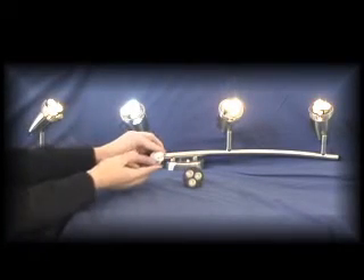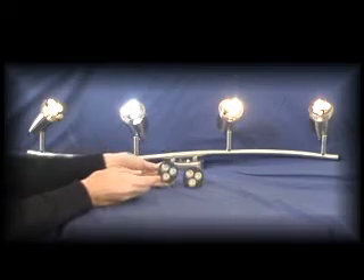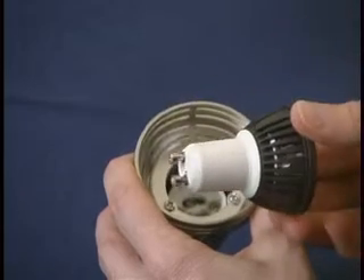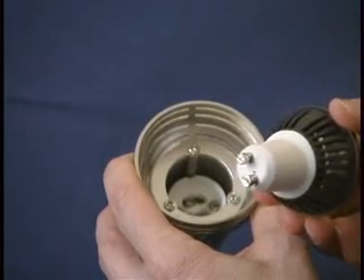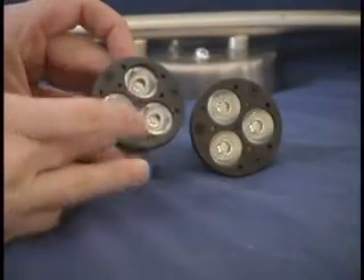Leadtronics introduces an addition to its line of drop-in replacement MR16 styled GU10 based LED bulbs: high powered 3.3 watt LED lamps.